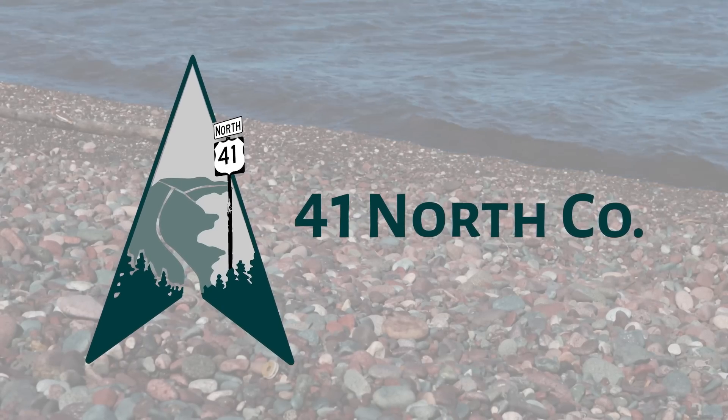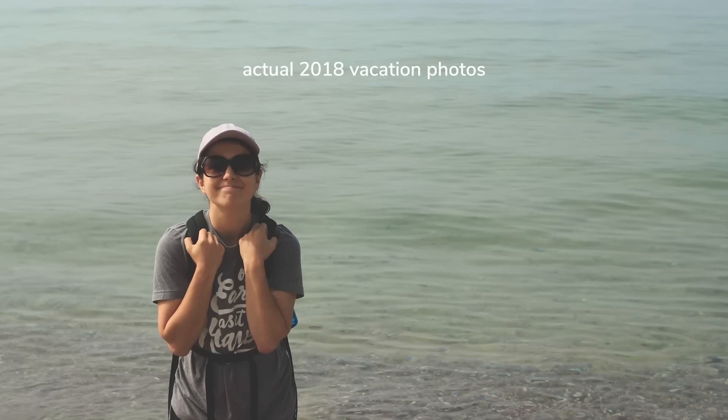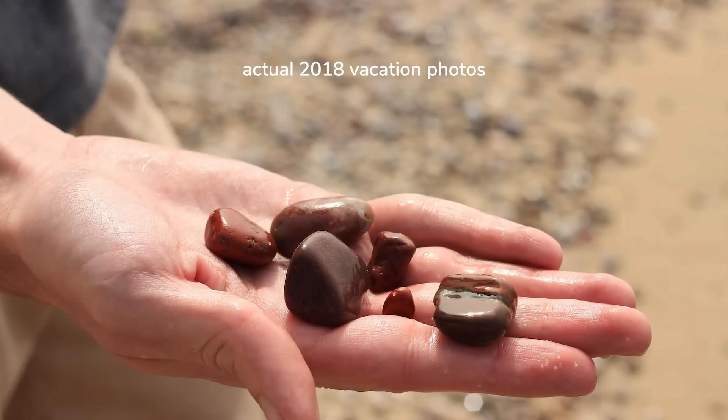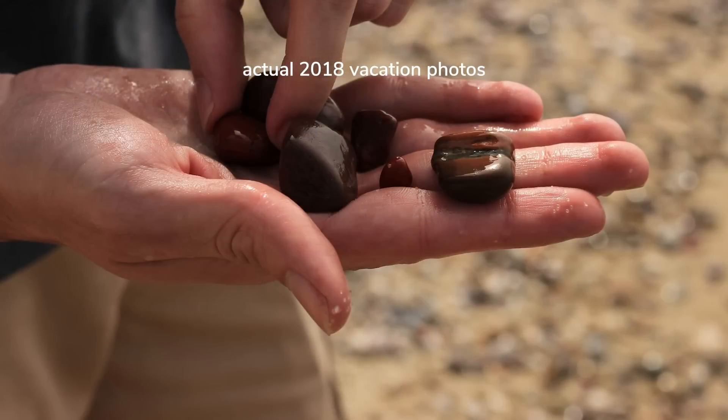Thanks to 41 North Co for supporting the series. Hey there, welcome to the beach. It's very bright and a bit windy, but that's like Superior in July for you. The first time I ever came up to Michigan's Upper Peninsula and Lake Superior, I was delighted at how many good rocks you can find on the beach. And shortly after I moved up here,